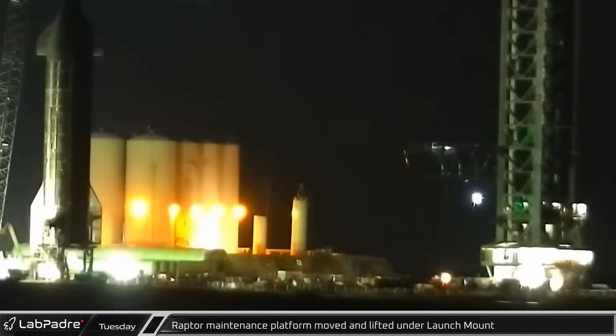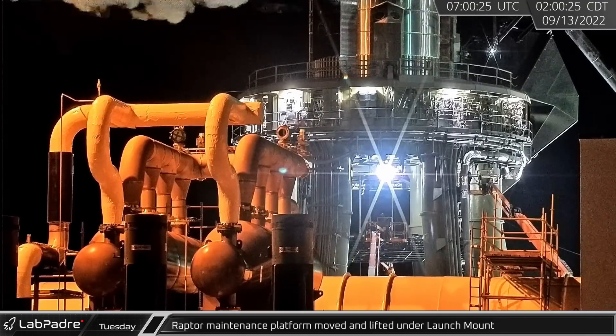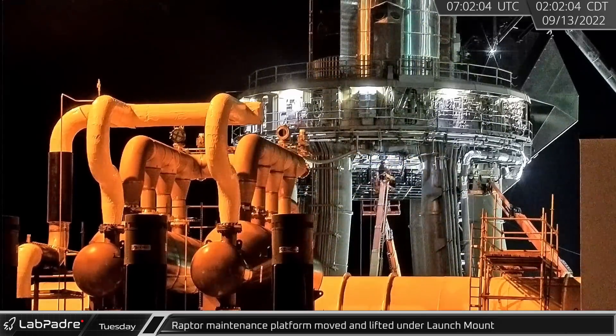After Booster 7's spin prime testing, workers moved the Raptor platform underneath the OLM to work on the booster. In the early morning hours of Tuesday, the platform was hoisted into place in a quick lift.